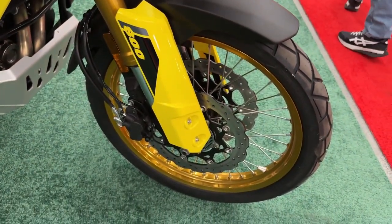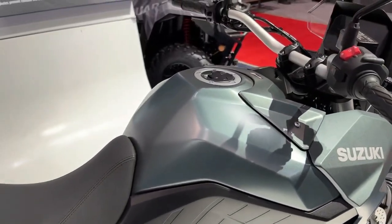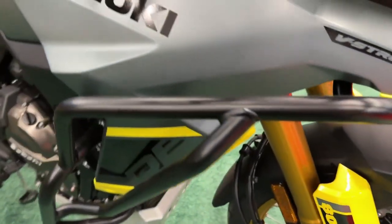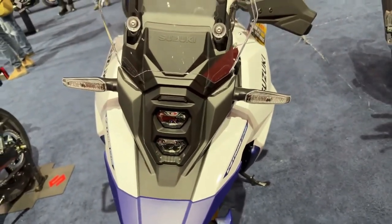It's powered by a 776cc parallel twin liquid-cooled motor that's linked to a 6-speed gearbox. However, Suzuki is yet to reveal the power figures for the latest model. We expect it to be the same as before — 83 BHP and 78 Nm.